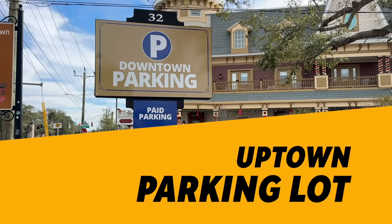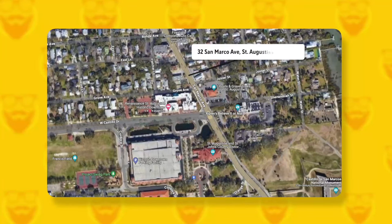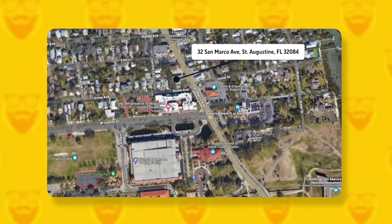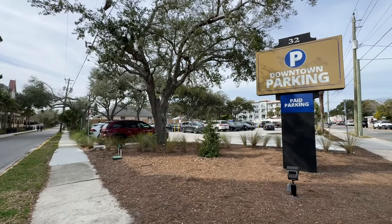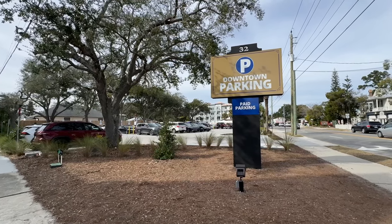Anyone who's been to St. Augustine knows parking can be a challenge at times. This new paid parking lot has opened up at the corner of Grove Avenue and San Marco. It's just north of the Renaissance St. Augustine and Ripley's Believe It or Not. Drivers use a kiosk to pay. It's a good option for those of you looking to explore Uptown.